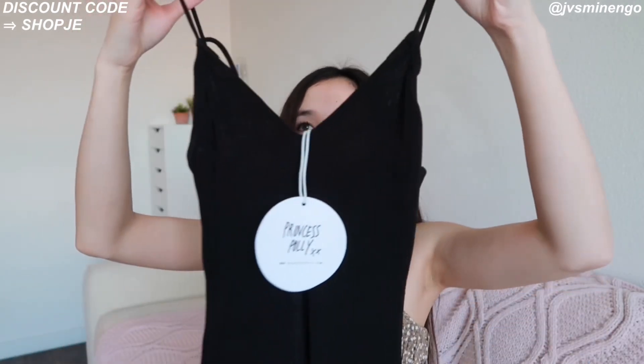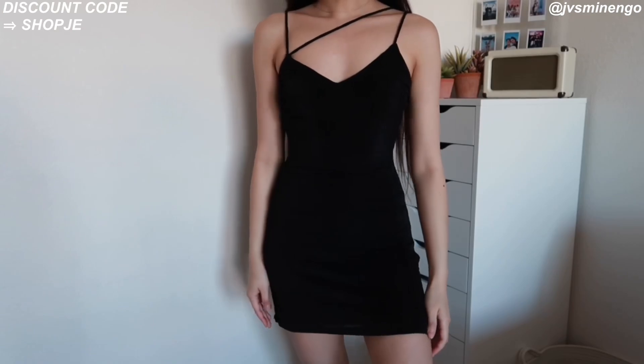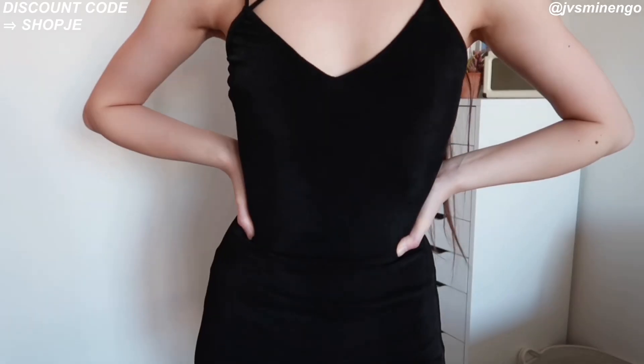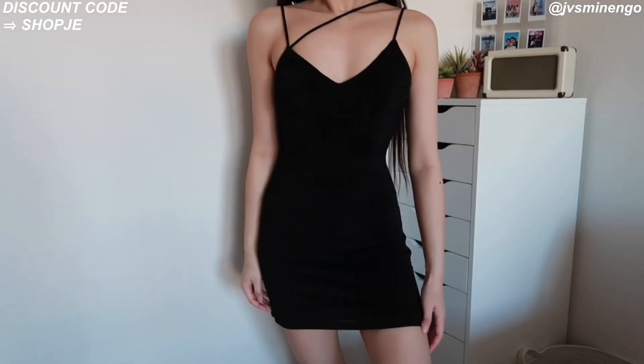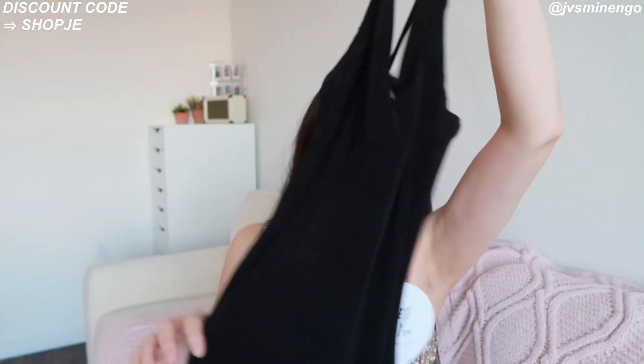Then we have another dress — a little black dress. It looks very simple when I hold it up, but once I try it on it has this really cute crisscross detailing on it. I was so impressed when it arrived — it's literally so soft and stretchy. I feel like everyone needs a little black dress. It's so easy to style and I could wear this with boots and it'll definitely be a look. I got a size 2 and it's pretty stretchy. It's double layered so it's not see-through at all. It looks like a simple dress but has a slight twist to it — definitely check this out if you're looking for a fun black dress.